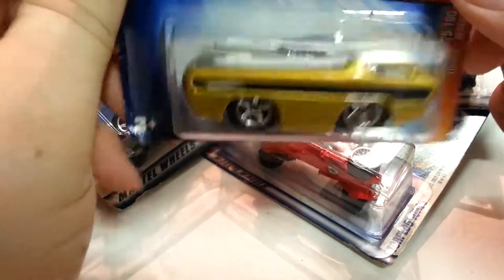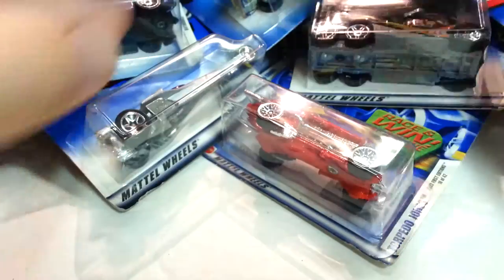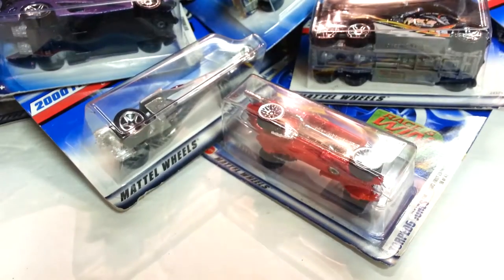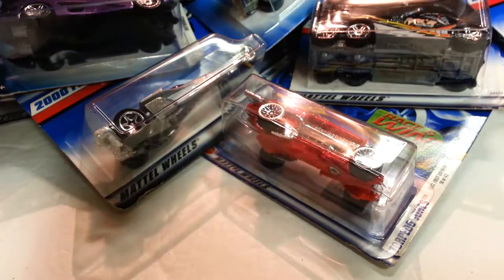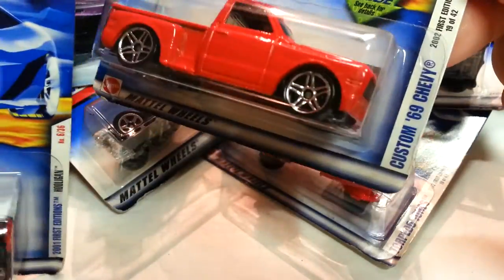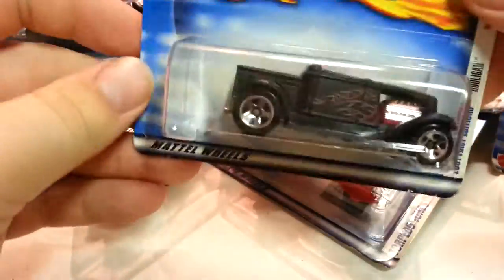I kind of like this one because it's a Deora and it's a Tuned Deora. Another Fatbacks — Silhouette. Those are pretty cool. Not a lot of people like them, I don't think. Anglia Panel Truck. Custom — what is it — '69 Chevy Truck. Pretty cool. Tool again.